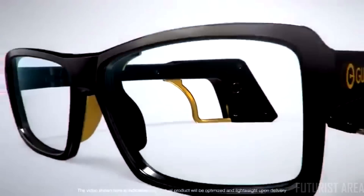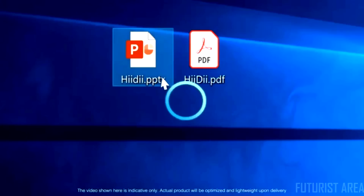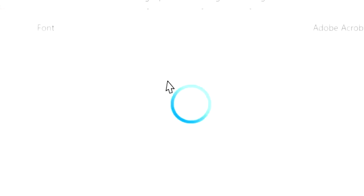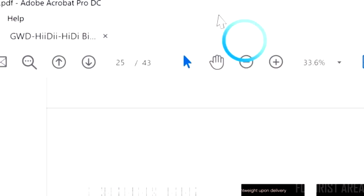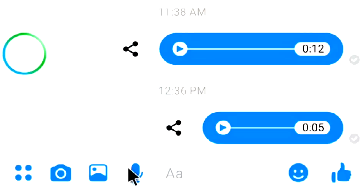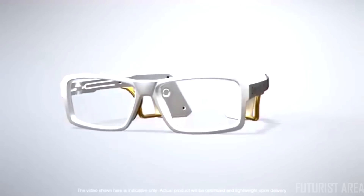Blinking twice activates the double click function — it opens a file on your PC or laptop. Blinking twice quickly activates the hold function, which acts as a long press button. This allows you to drag your windows or long press for apps like voice messenger.